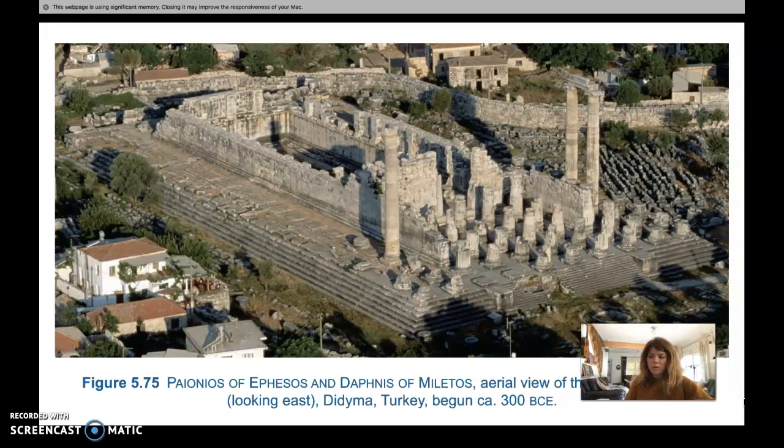The temple had a double row of columns called the dipteral colonnade that went all the way around. Its short end featured 10 columns, which is definitely a break from the strict rules of temple design. The sides had 21 columns, which is consistent with the mathematical formula used on the Parthenon, but nothing else about this design is classical besides that mathematical equation.